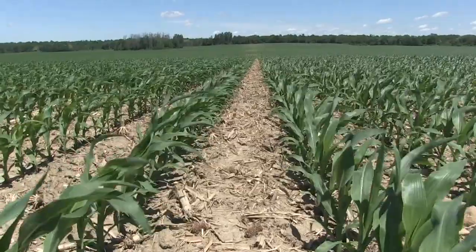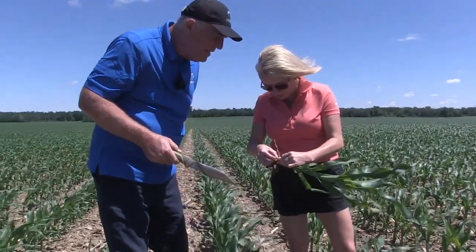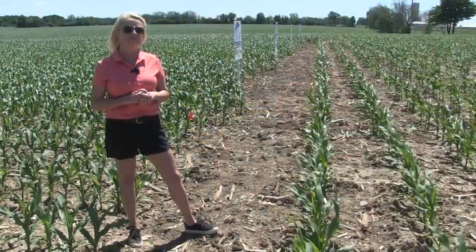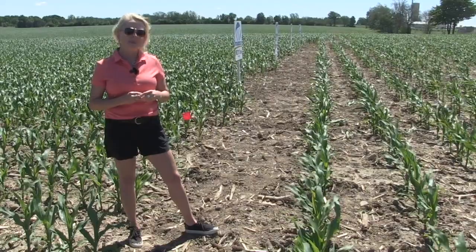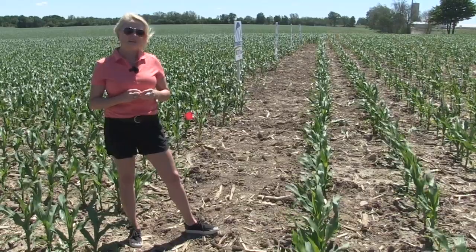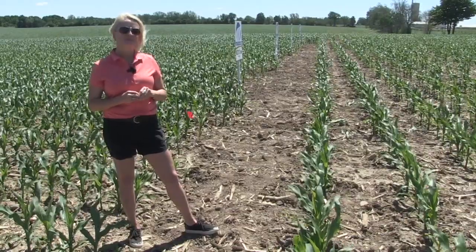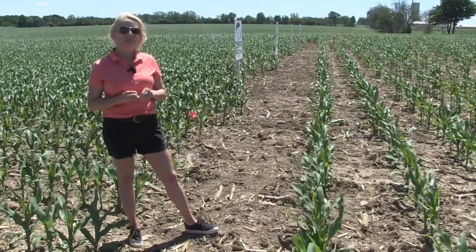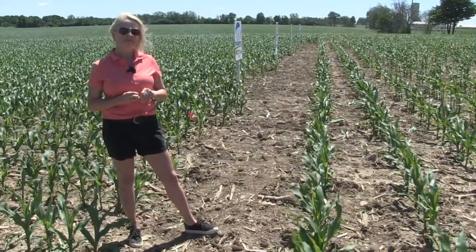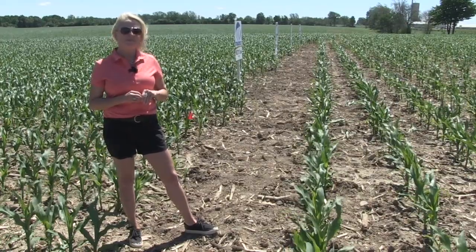In these plots that we're doing this year, we have an untraited hybrid, that untraited hybrid with a high rate seed treatment, in-furrow insecticide Force, and our traited hybrid. That's giving some exposure to the rootworm and possible resistance through different options a grower might use. The interesting component — the part that interested me the most — was this idea of nematodes that we could bring in. We've applied the nematodes a year ago, and these nematodes might actually provide some biological control against the rootworm.